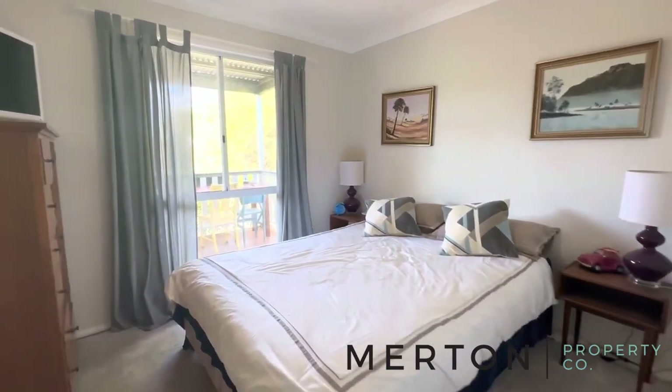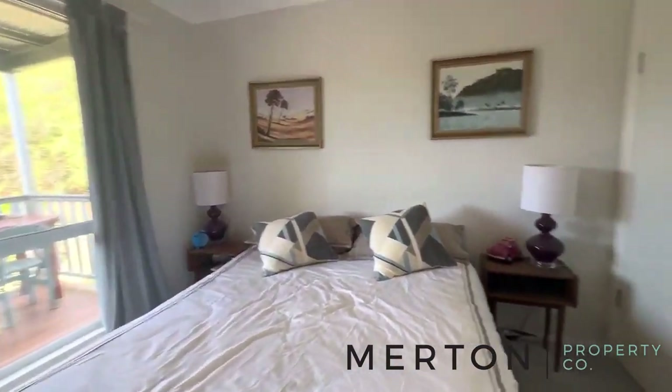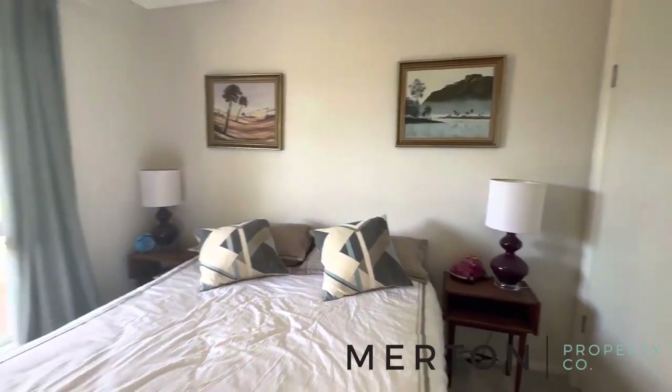Bedroom three here — built-in robe and nice views out there.